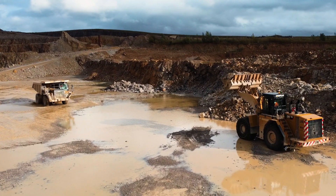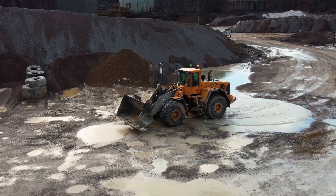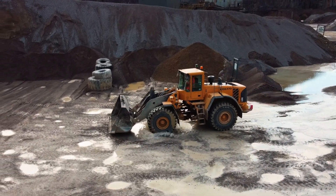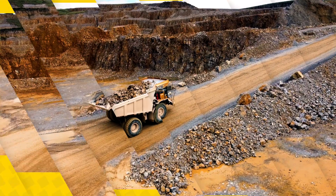In this case, we have developed fleet optimization to help our customers improve their operations, but also make their everyday life easier, and also to reduce the environmental impact of their business. And that's what we see when we did this pilot together with our customers, one of whom is Cemex.